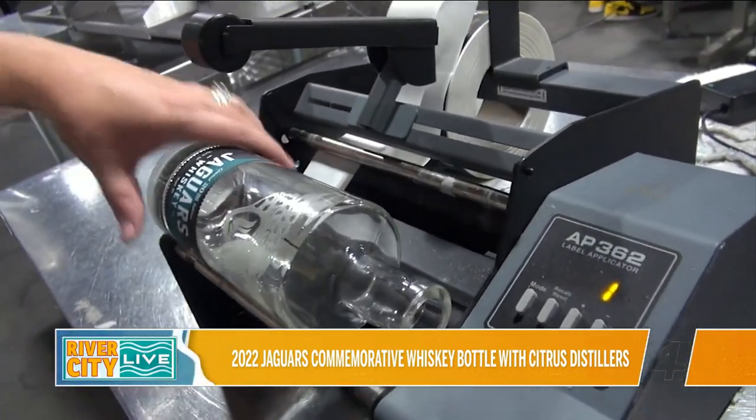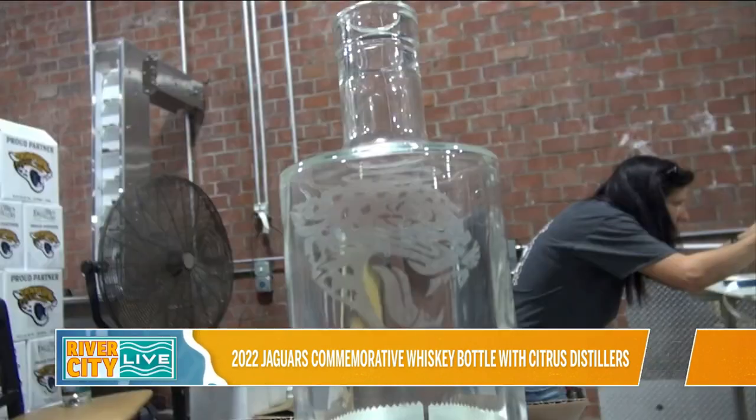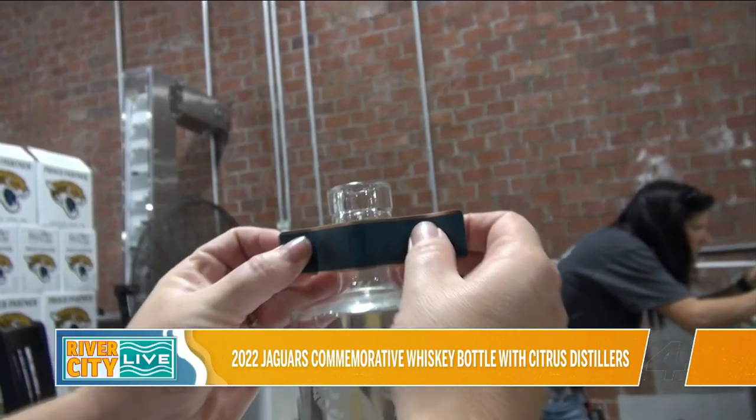Finally, a couple years ago they agreed to it. We did last year's specialty bottle and now we have this year's, which I'm really proud of. It's really beautiful and it tastes great.